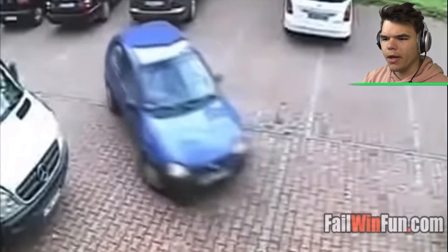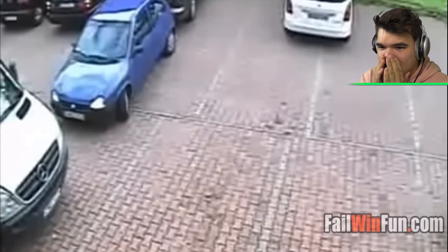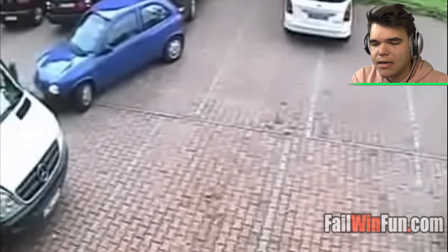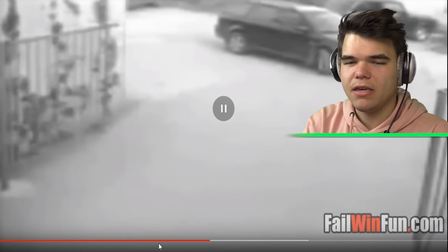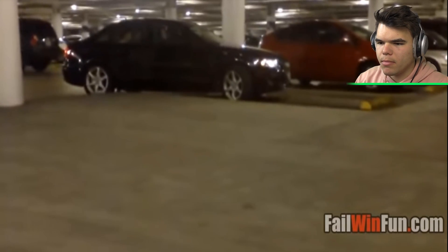He's trying to do a full turn but — nothing, not in there. I'm surprised he hasn't hit those cars yet. He's actually doing surprisingly well, even though it's taking him about 20 minutes to get out of there. Parking in a garage — nothing better than that.